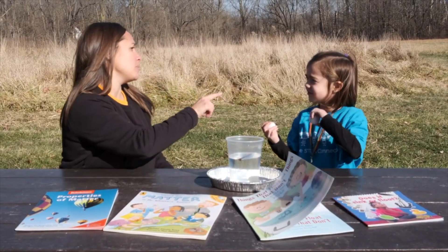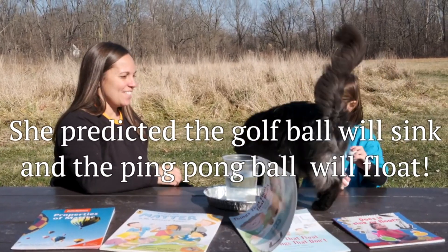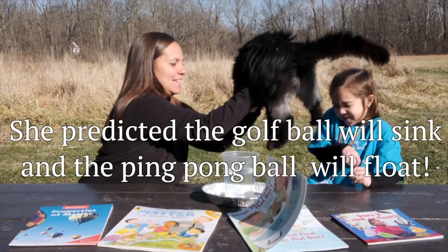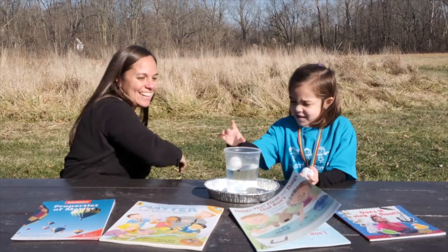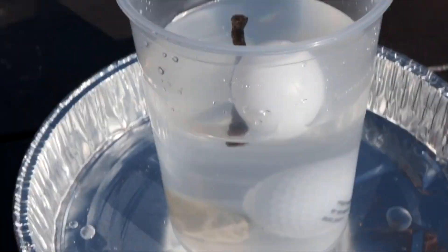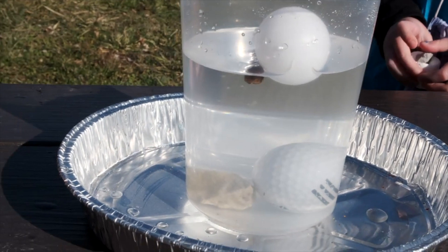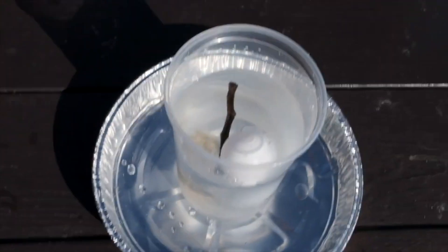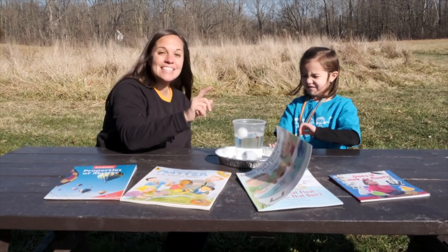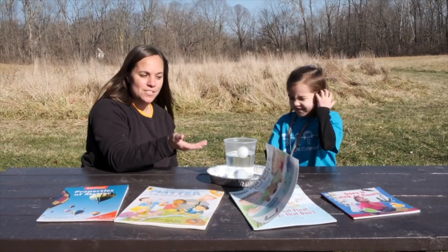What do you think is going to happen when we put those in water? I think this will float and this will sink. Alright, let's give that a try. Awesome, look at that! So because of the density, the golf ball is more dense than the water, so it sinks to the bottom just like the rock. The ping pong ball is less dense than the water, just like the stick, so they float on the surface.